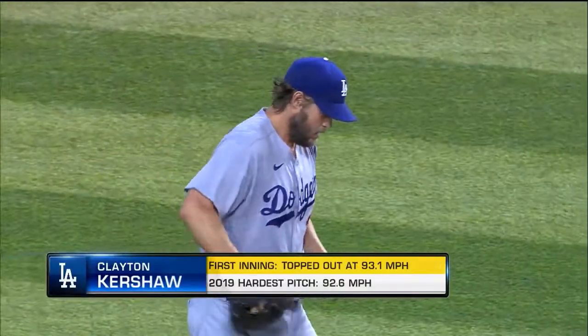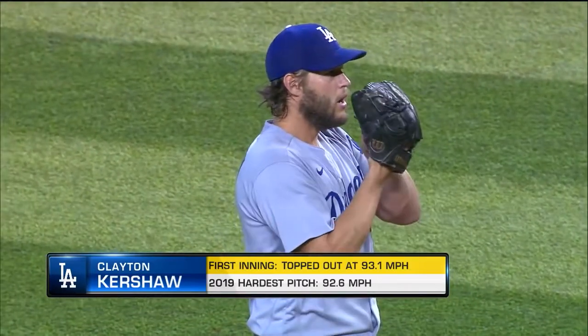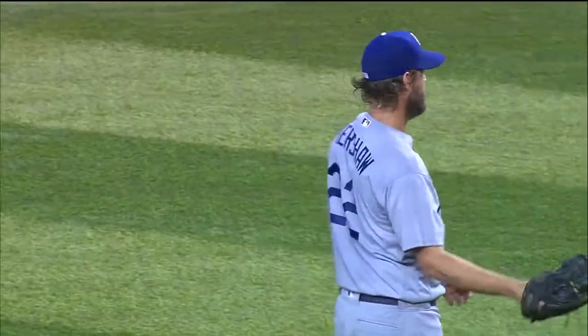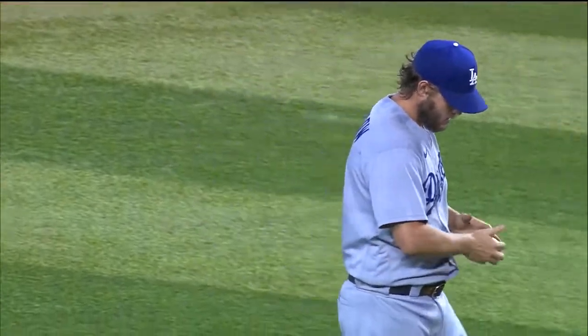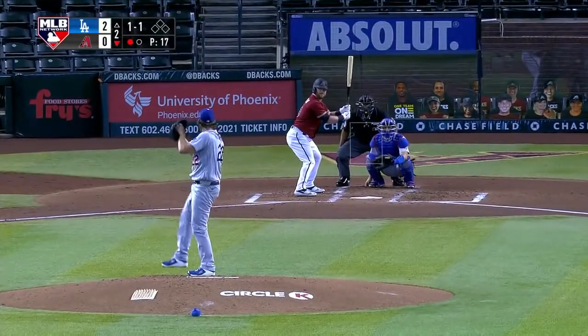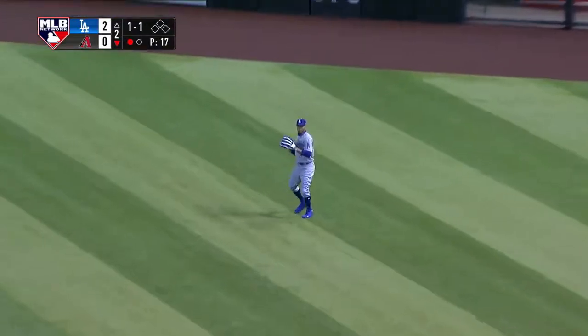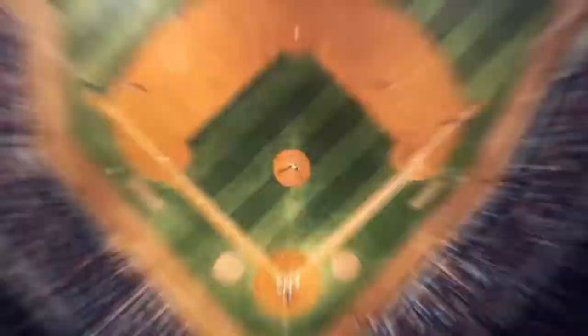Clayton Kershaw is ready to go for the second inning, coming off some heat in the first. That's the hardest pitch he's thrown at 93.1 mph in more than two years — July of 2018. I didn't know that velocity number, but this is the best I've seen Clayton Kershaw look — his stuff, his delivery, the ball coming out of his hand — in a couple of years. He's fared very well against Calhoun, who sends it to right but Betts barely needs to move. Carson Kelly puts one on the ground to the left side. Six up, six down. Clayton Kershaw coming back with authority so far.